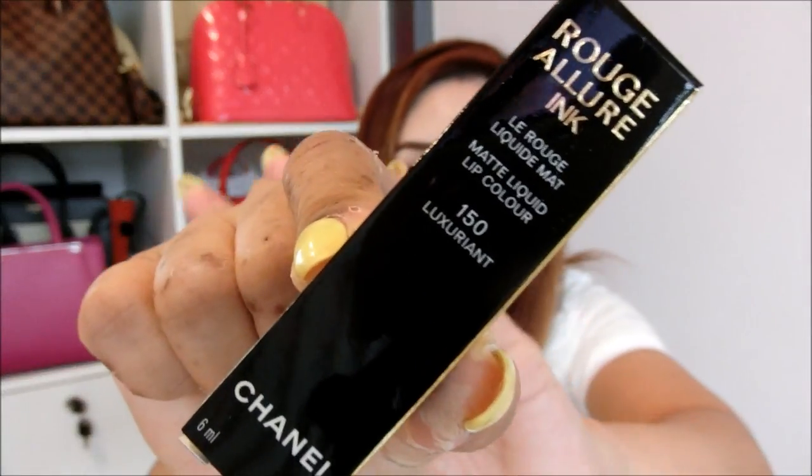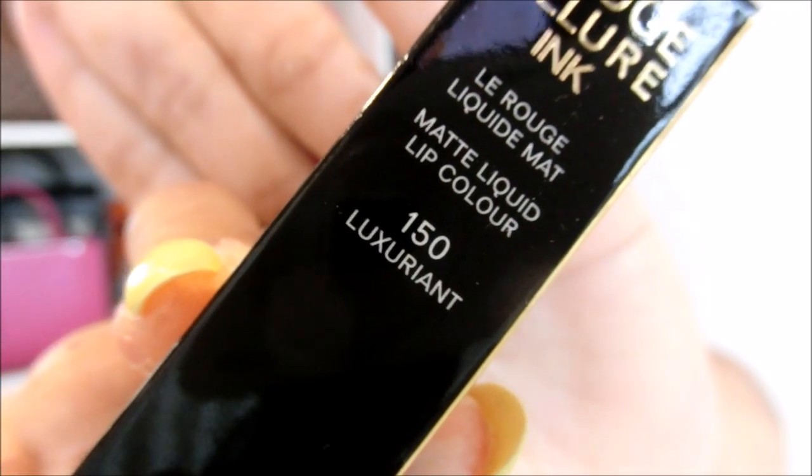When I was talking with the salesperson, I noticed she had a very nice lip color. I asked her what it was, and she showed me the latest matte liquid lip color — they call it the Rouge Allure Ink. The packaging comes in this design. Typically I don't buy matte lipstick because I prefer shiny glossy finishes, but after seeing it on her I felt it was really very pretty. The color I got is 150 Luxurian.